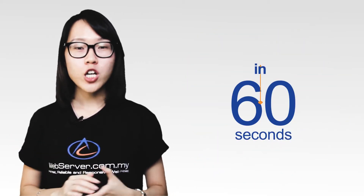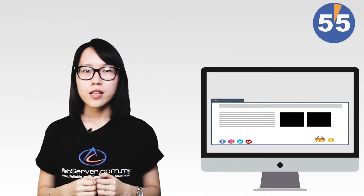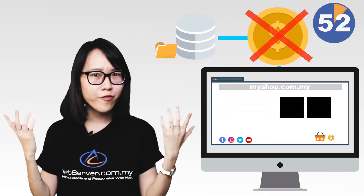Hi, I'm Joey and today we're going to talk about Soil Hosting in 60 seconds. You have a small business and plan to move to an online platform? Need a proper domain name and hosting space but not enough budget?